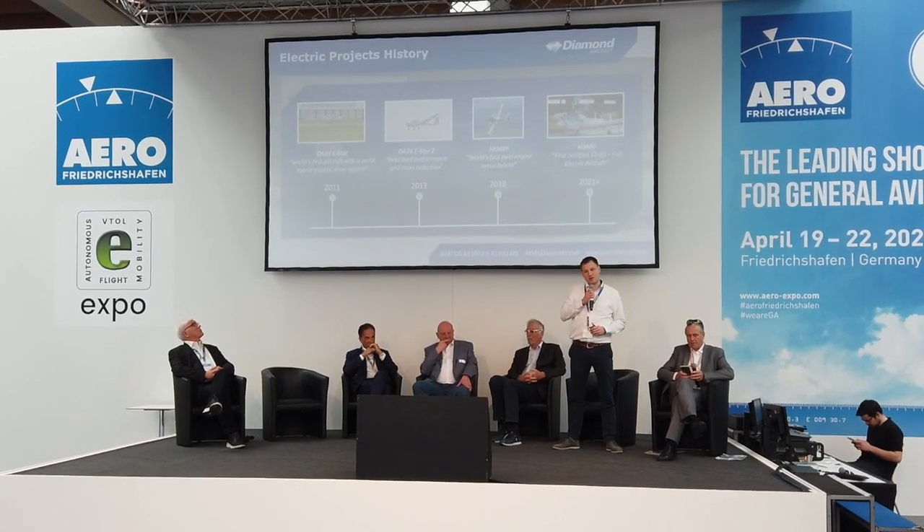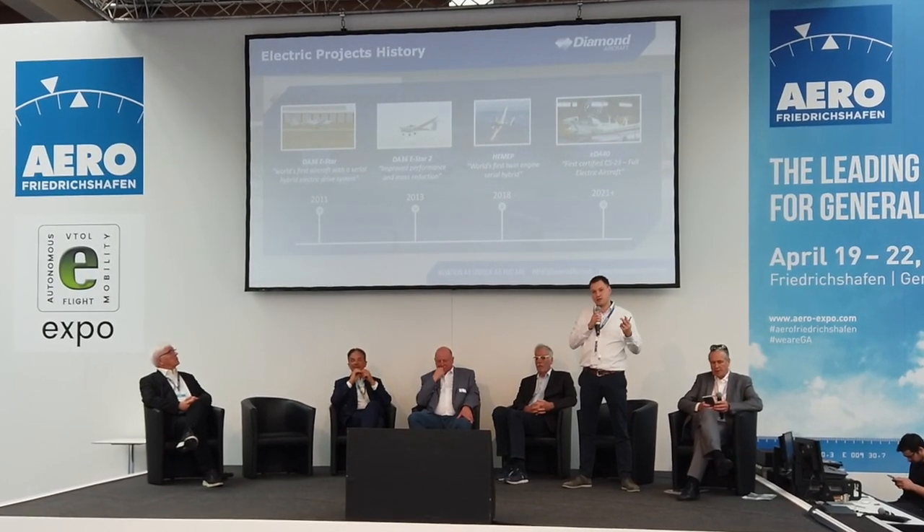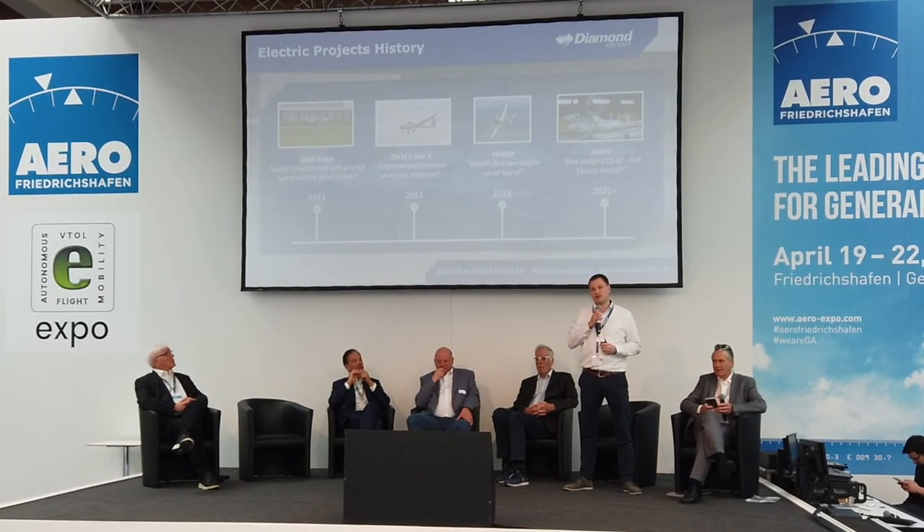With the DA40, we intend to become the world's first certified CS23 — specifically a full CS23 Level 2 VFR and IFR training aircraft.